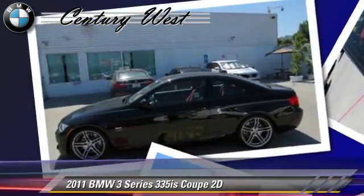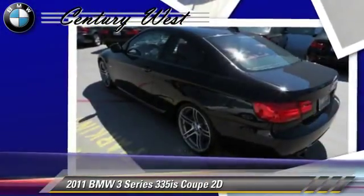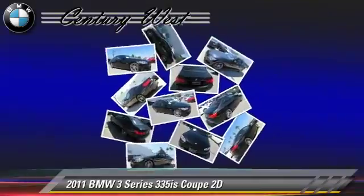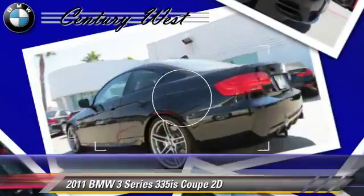Comfort and convenience features include navigation system, BMW Assist, Bluetooth wireless, Sirius Satellite radio, Harman Kardon sound, and heated seats.